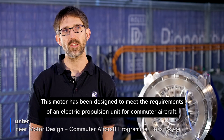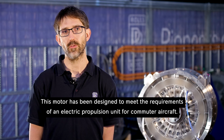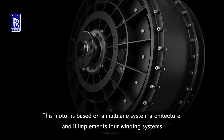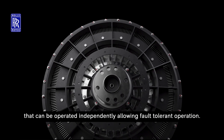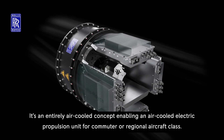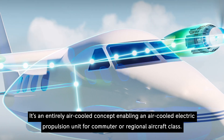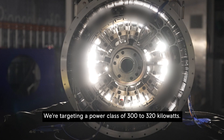This motor has been designed to meet the requirements of an electric propulsion unit for commuter aircraft. It is based on a multi-lane system architecture and implements four winding systems that can be operated independently, allowing fault tolerant operation. It's an entirely air-cooled concept, enabling an air-cooled electric propulsion unit for commuter or regional aircraft class, and we're targeting a power class of 300 to 320 kilowatts.